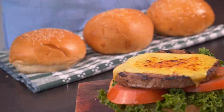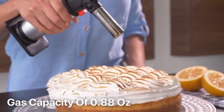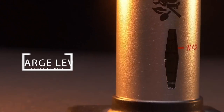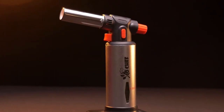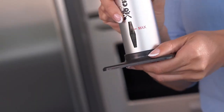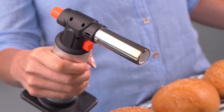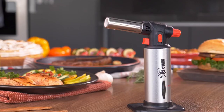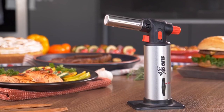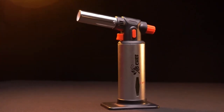Crafted with professional-grade materials, this torch is built to last and withstand the rigors of everyday cooking. This butane torch comes with a fuel gauge and a gas capacity of 0.88 ounces, allowing you to monitor the charge level and ensure you never run out of butane gas at a crucial moment during cooking. Charging the torch is quick and safe, ensuring you spend less time worrying about the technicalities and more time creating delectable dishes. The refillable butane gas system makes it convenient and cost-effective, allowing you to keep the torch ready for use whenever inspiration strikes.